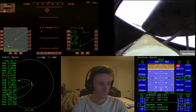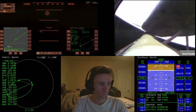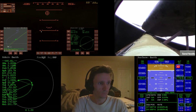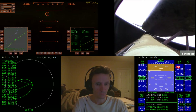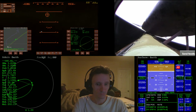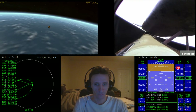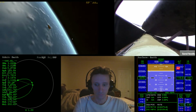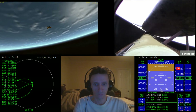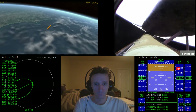Atlantis, press to ATO. Copy, press to ATO. That call up from Capcom Chris Ferguson indicating that Atlantis can now make minimal orbital altitude targets in the event of an engine failure. However, all three engines continue to perform normally, as do the auxiliary power units and the three power-producing fuel cells. Five and a half minutes into the flight, Atlantis now 67 miles in altitude, 312 miles downrange, traveling almost 8,000 miles an hour.